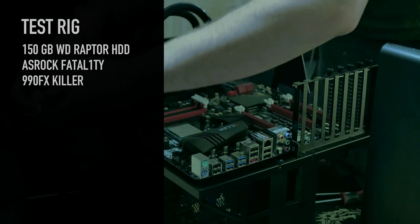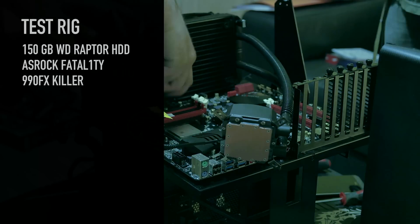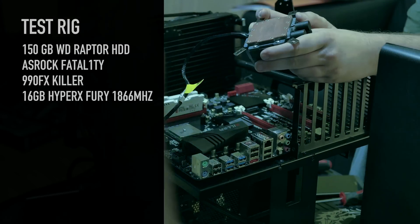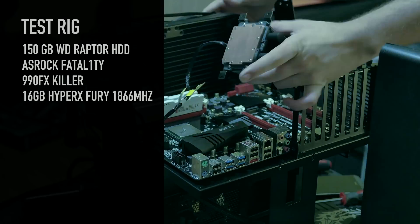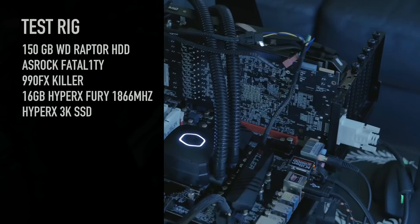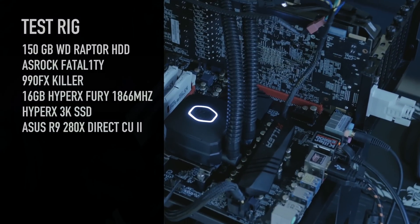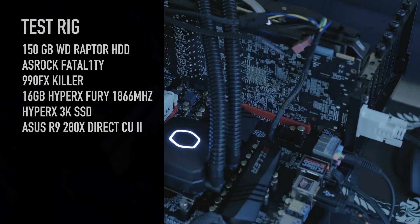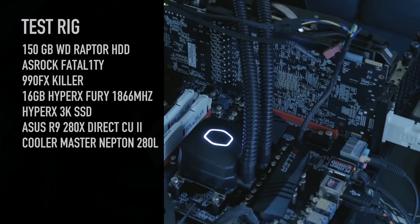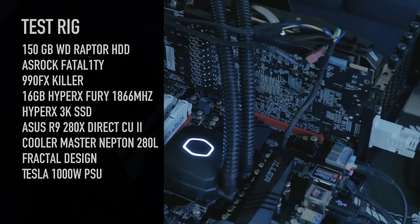For our test system, we're using the ASRock Fatality Killer 990FX motherboard, which pretty much has just about everything you need. We've got 16 gigabytes of HyperX Fury memory clocked at 1866. We also have the Kingston HyperX 3K 120 gigabyte SSD. For the graphics card, we have the ASUS R9 280X DirectCU II edition, slightly overclocked. Keeping everything cool is the Cooler Master Neptune 280L, and for clean power, the 1000 watt Fractal Design Tesla PSU. The test bench is our Lian Li test bench.